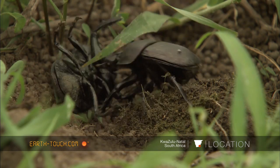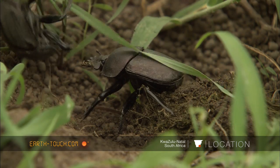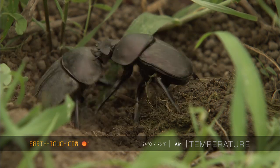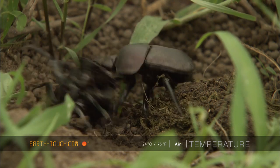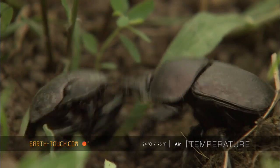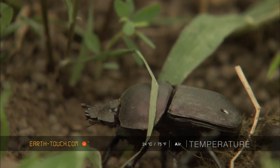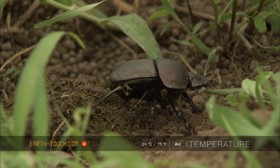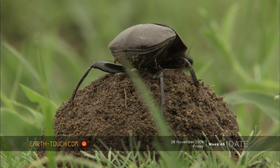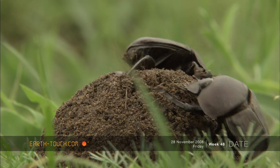Often a beetle will have to fight off other beetles trying to steal or hijack their ball. The loser of the battle will trundle off, having the huge task of making his own ball all over again.